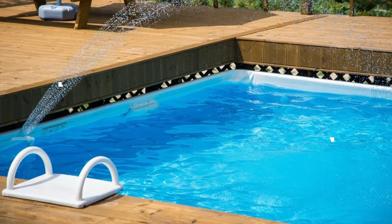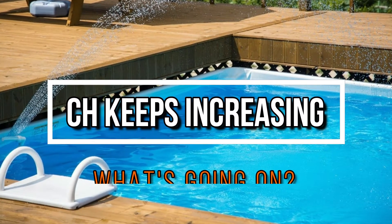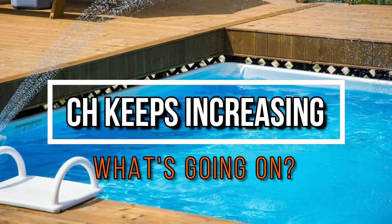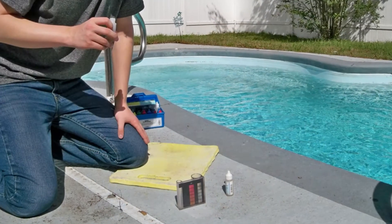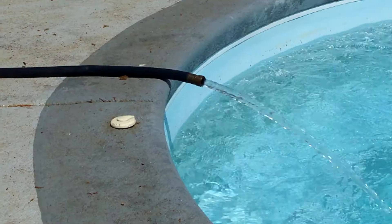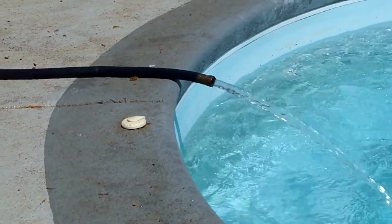Hey, once again it's Robert with Clean Pool and Spa. In this video I want to share with you some thoughts on why your pool's calcium hardness might be mysteriously increasing. The first thing we should do is test our calcium hardness to determine where it is.